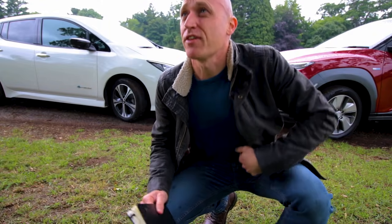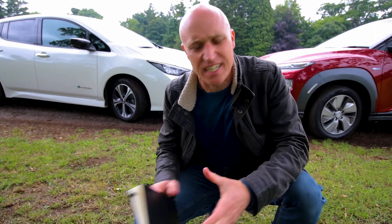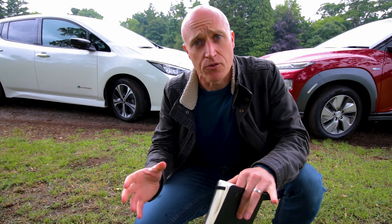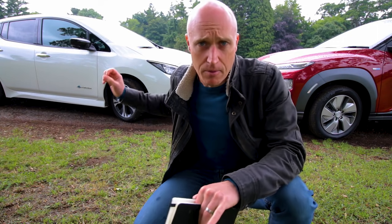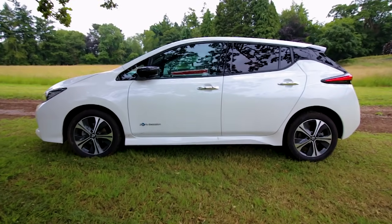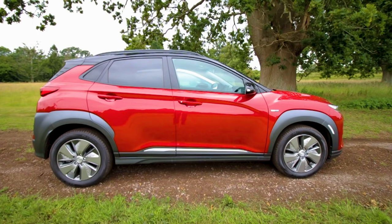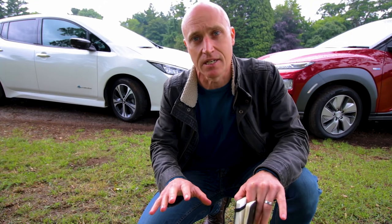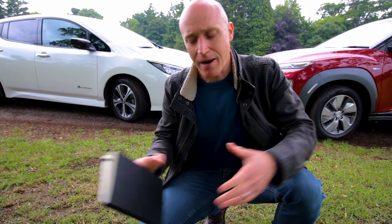True to form, the English weather is fighting against us, so I'm going to hide under this tree and give you the initial facts and figures around these cars. When we're looking at the Nissan Leaf and the Hyundai Kona, they've both got two models now — a smaller and a larger battery. I'm going to give you the prices for just the base models, but bear in mind the vehicles we're looking at today — that Nissan is a Tekna, the top of the range here in the UK, and the Kona is a Premium SE, also the top of the range.